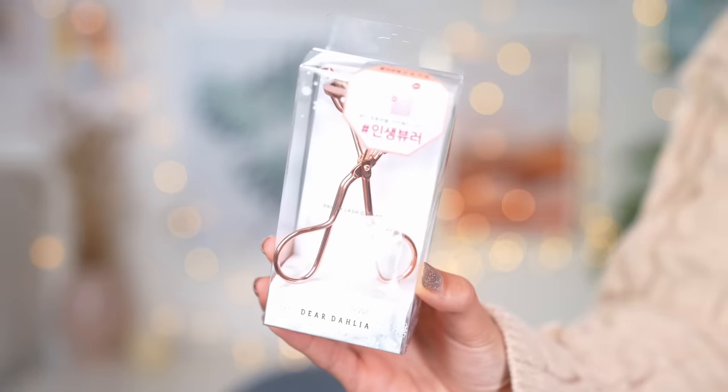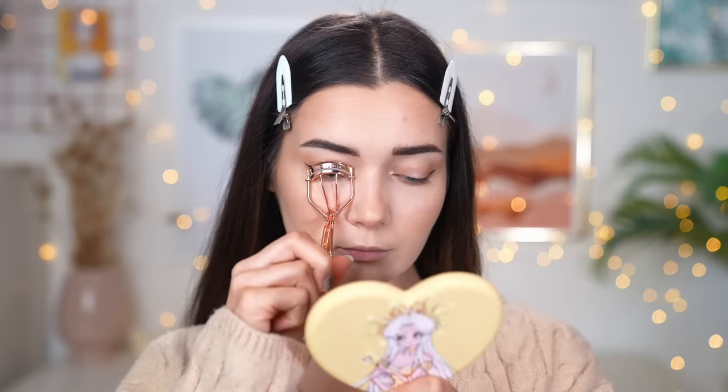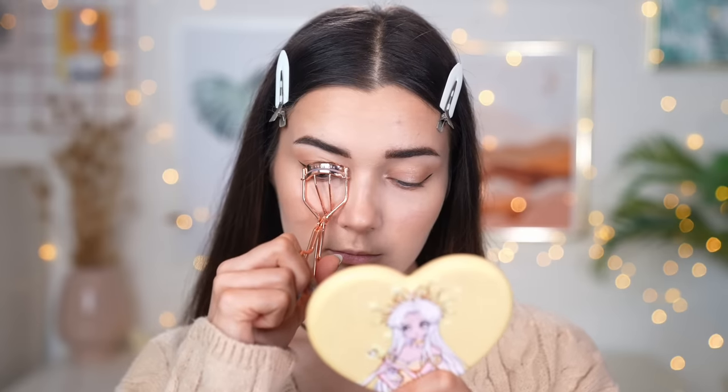Focusing on lashes, first up I have this lash curler from a brand called Dear Dahlia. A lash curler can be a hit or miss, but this one is actually one of the better ones I've ever used. When I was curling my lashes I wasn't pulling any out, but I could still get really close to the root. My lashes always drop down straight away no matter how much I curl them, so it just goes to show a good lash curler can definitely make a difference.